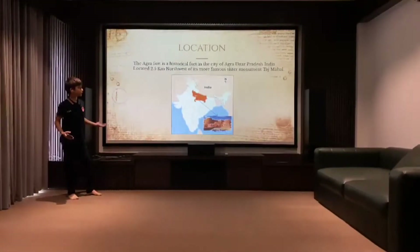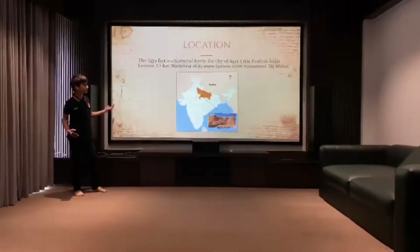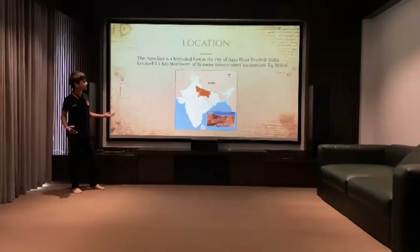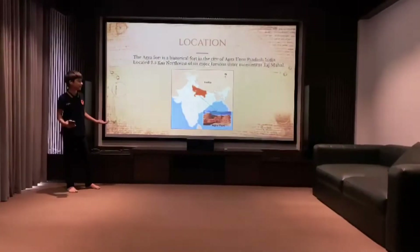The Agra Fort is a historical fort in the city of Agra, Uttar Pradesh, India. It is located 2.5 km northwest of its more famous sister monument, the Taj Mahal.